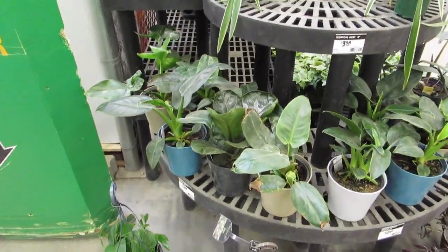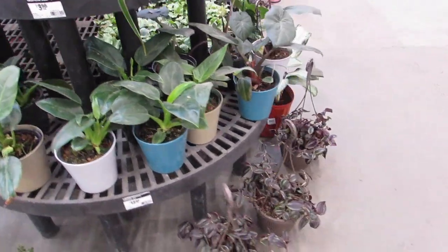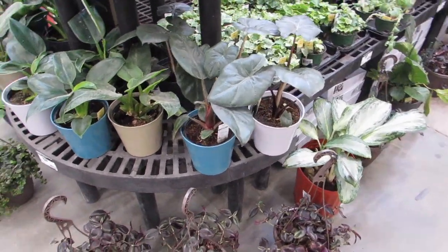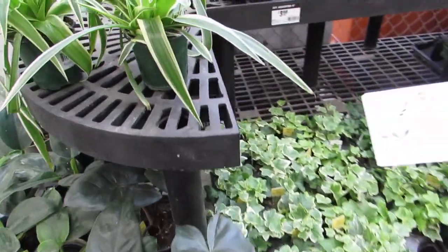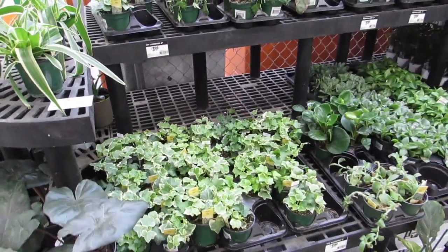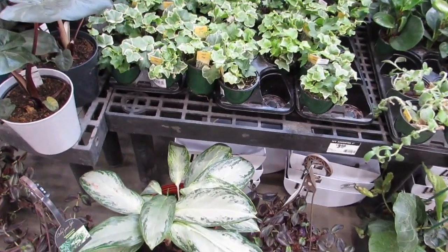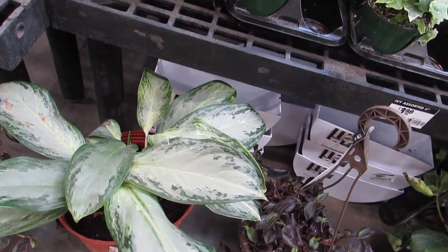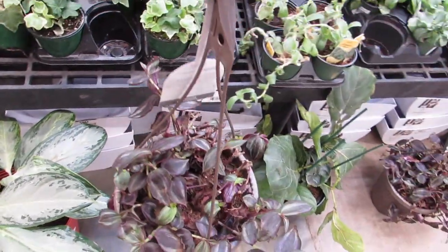Okay, some philodendron. And there's a nice tradescantia — surprising but true, I don't have this one. I'll just leave a business card there. Oh, this one has a nice pattern — mine's getting a new leaf. So pretty! Oh, look at his new growth coming out more green.